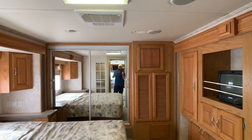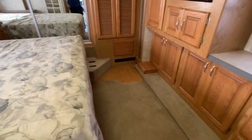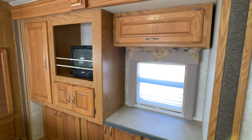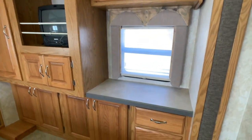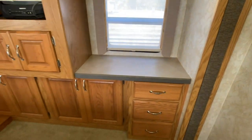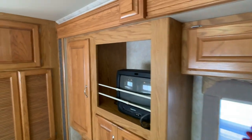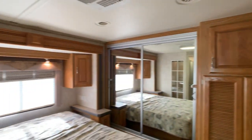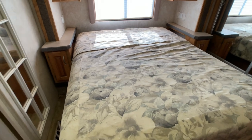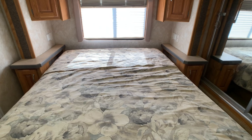The third slide-out has the TV and what looks like a little vanity area if you wanted that option. And there's the fourth slide-out — the queen bed slides out. You have 110-volt outlets on each side of the bed, and the bed does lift up with huge storage underneath.